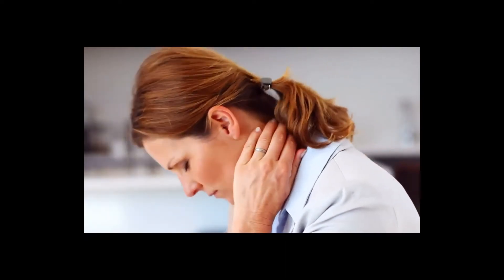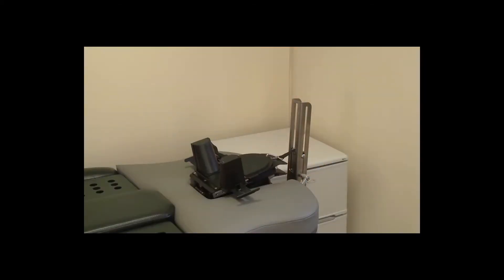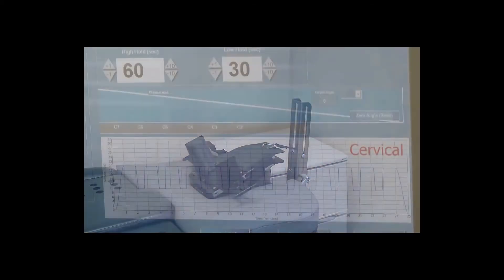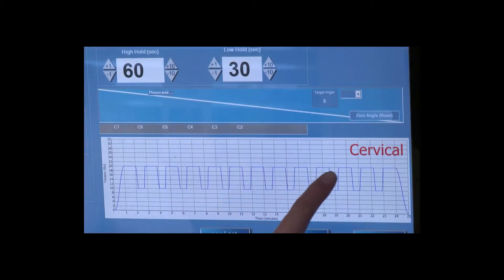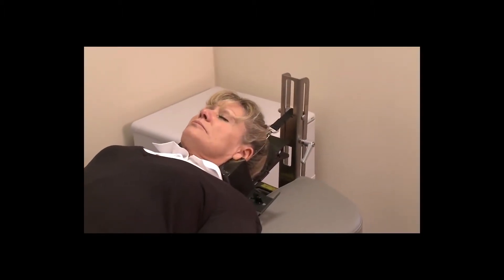The treatment is also used to treat neck pain and related conditions. Again, precisely measured angles are used to set the treatment for neck pain and patients enjoy 25 minutes of gentle wave-like cyclic distraction.